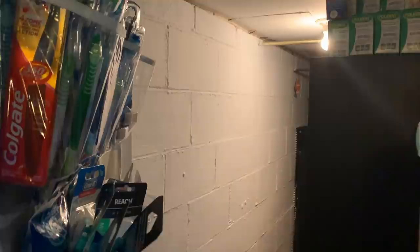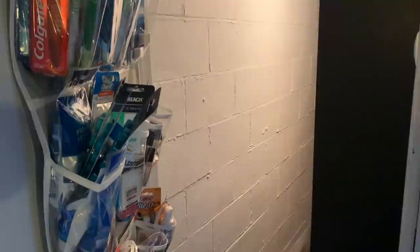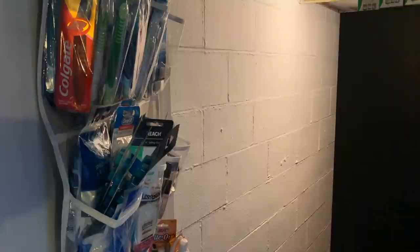Hi everyone and welcome to Ohio Valley Couponer. I'm here with an updated stockpile tour — it's a totally different setup than last time. A lot of you have been asking to see what my stockpile looks like now since I've gotten back to couponing since quarantine. My stockpile actually hit a very low point, and there are still some areas that need restocking. However, I'm really excited to be back — I've been couponing for the last couple of months and been able to rebuild my stock.